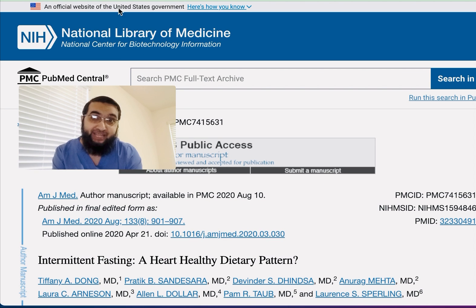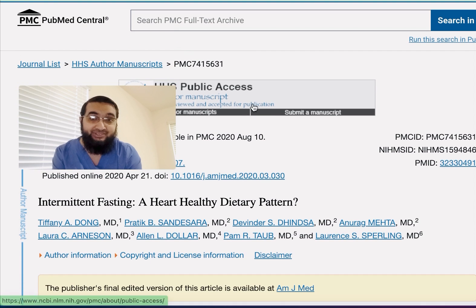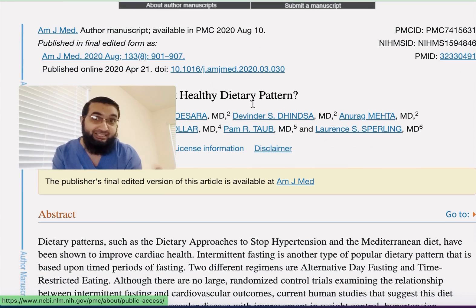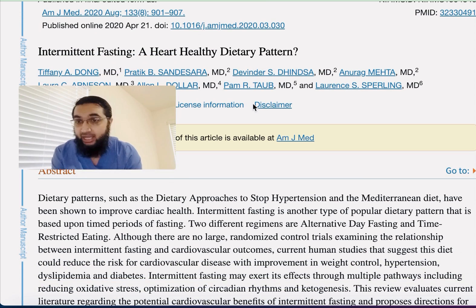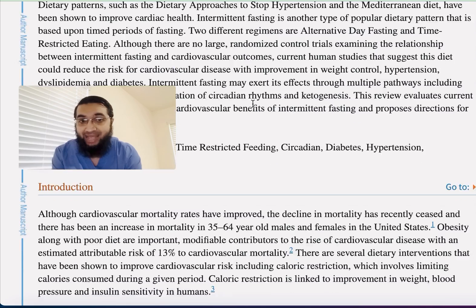This is a very authentic website — it's an official website of the United States government under NIH, the National Institute of Health. It's extremely authentic and it's pretty recent as well.